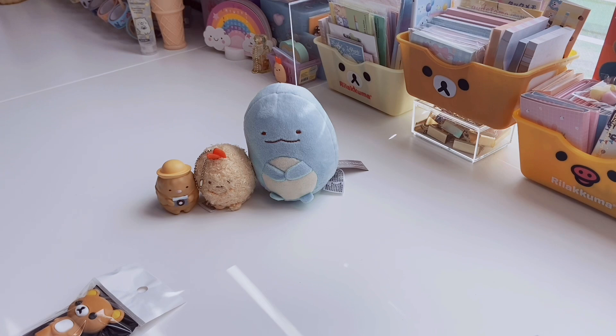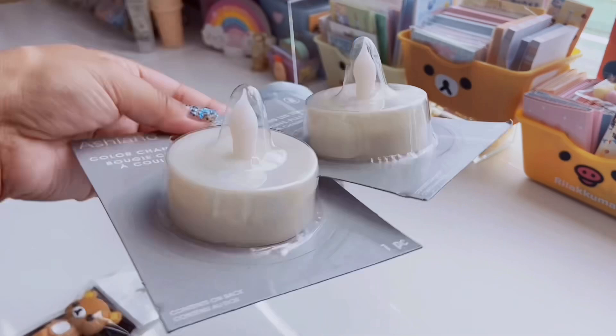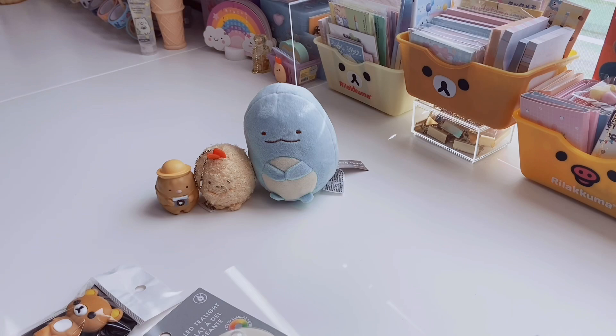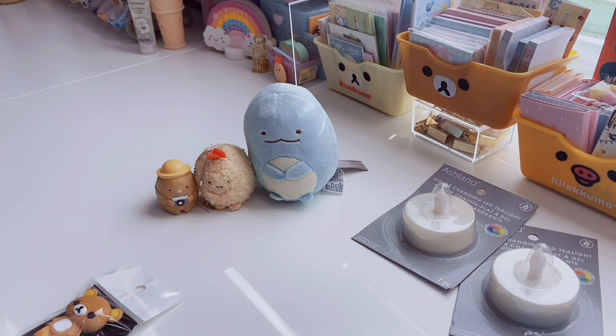These are from Michael's — two color-changing LED tea lights. A friend of mine actually had some and they looked really cool, and she said she got them from Michael's. They were on sale for a dollar. Look how huge these tea lights are — normally they're way smaller. This is a really good size and they're supposed to change different colors, which I thought was really cool. So if you like adding lighting to your room for ambiance, check out Michael's. They were a dollar, and I think they have them all year round because they're by the Ashland brand.